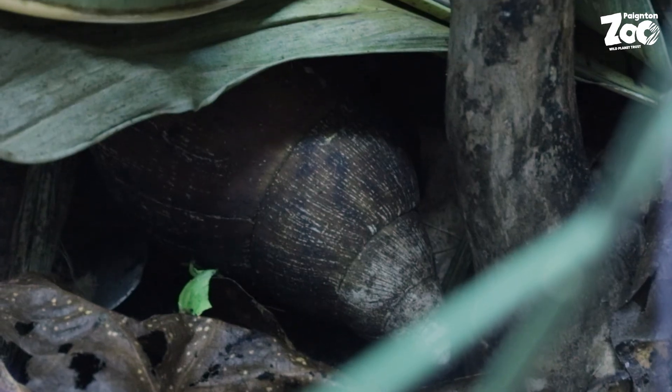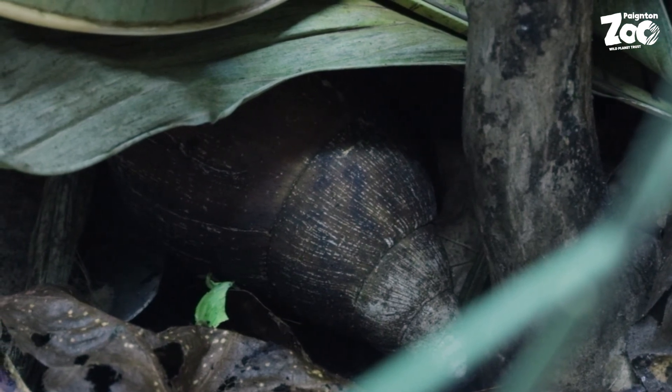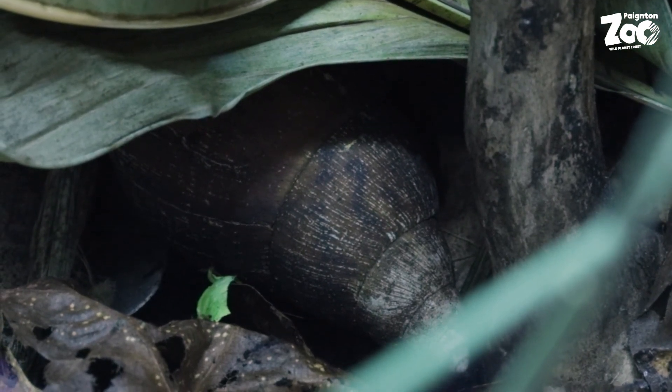Any two giant African land snails can breed with each other because each individual snail has both male and female reproductive organs. The giant African land snail can lay a clutch of up to 200 eggs at a time and lay up to five clutches per year.